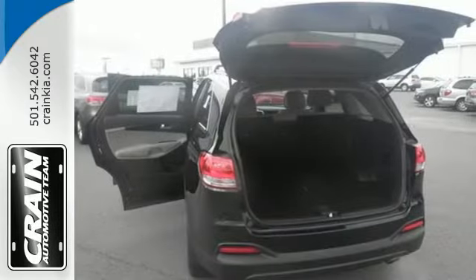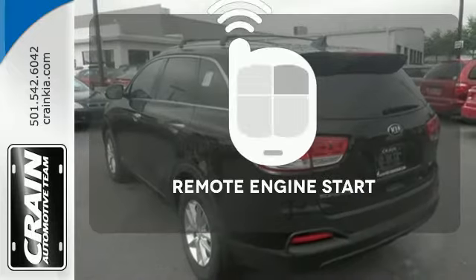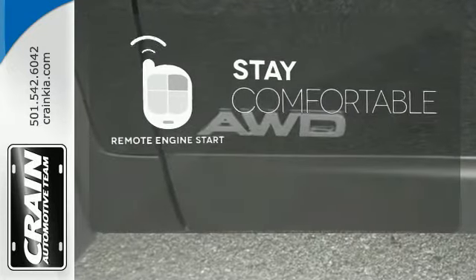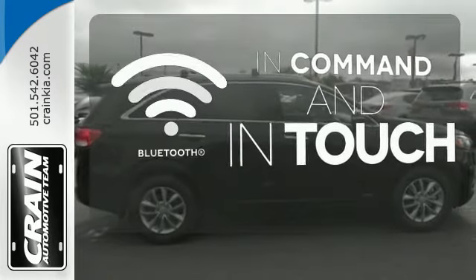It also takes care of passenger safety with advanced airbags and vehicle stability management. Stay comfortable inside while your engine warms up outside thanks to Remote Engine Start. Keep your hands on the wheel and eyes on the road with Bluetooth.